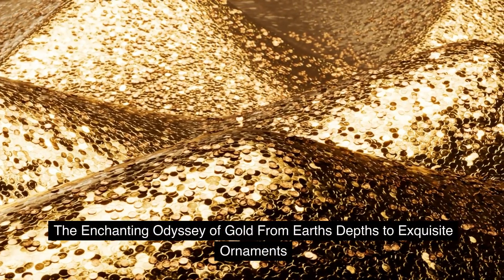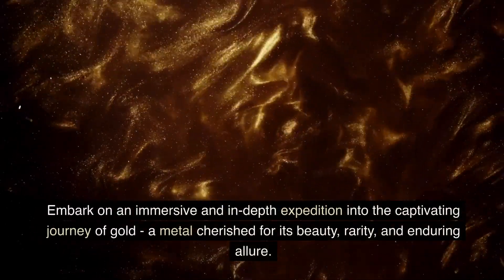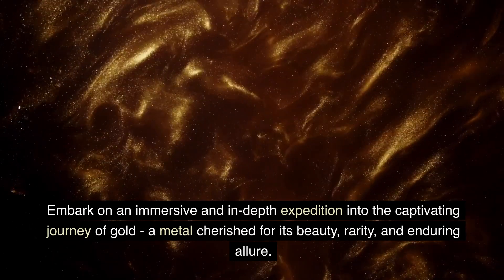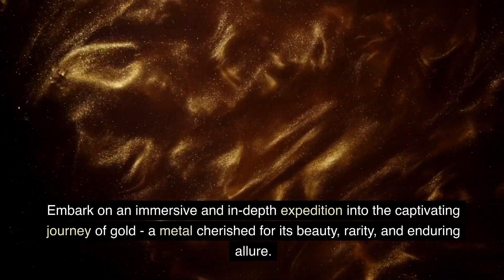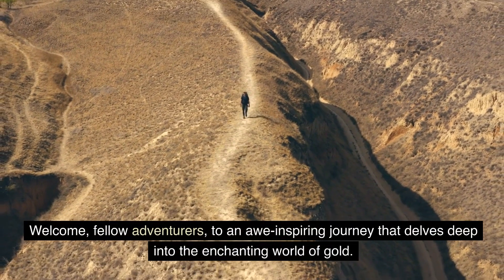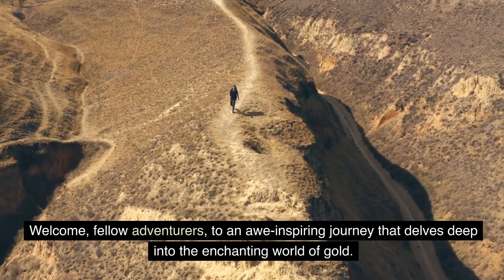The Enchanting Odyssey of Gold from Earth's Depths to Exquisite Ornaments. Embark on an immersive and in-depth expedition into the captivating journey of gold, a metal cherished for its beauty, rarity, and enduring allure. In this extensive YouTube video, we take you through each remarkable phase that transforms gold from its subterranean home to breathtaking ornaments, exploring the intricacies and expertise involved at every step of the way. Welcome, fellow adventurers, to an awe-inspiring journey that delves deep into the enchanting world of gold.